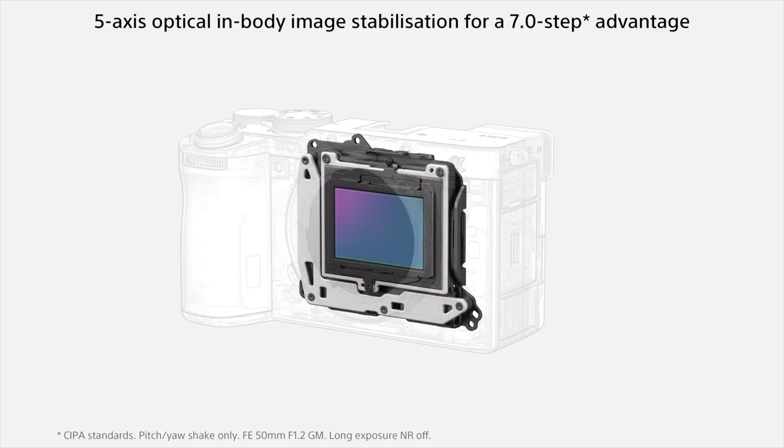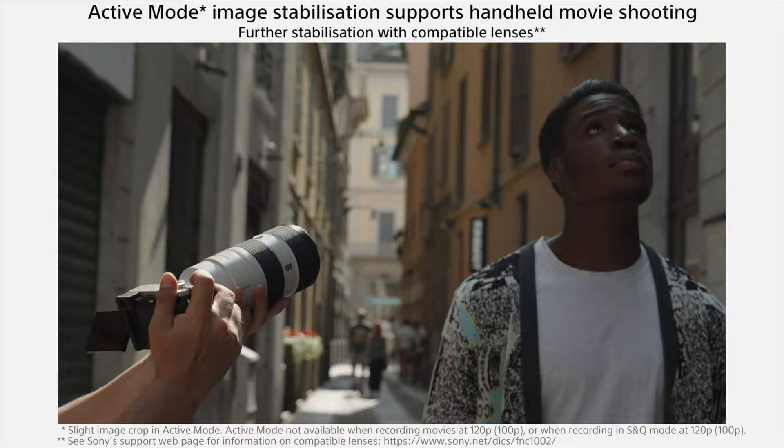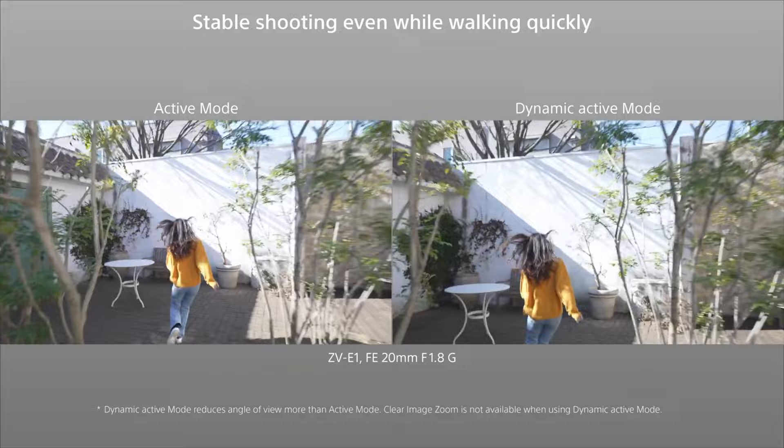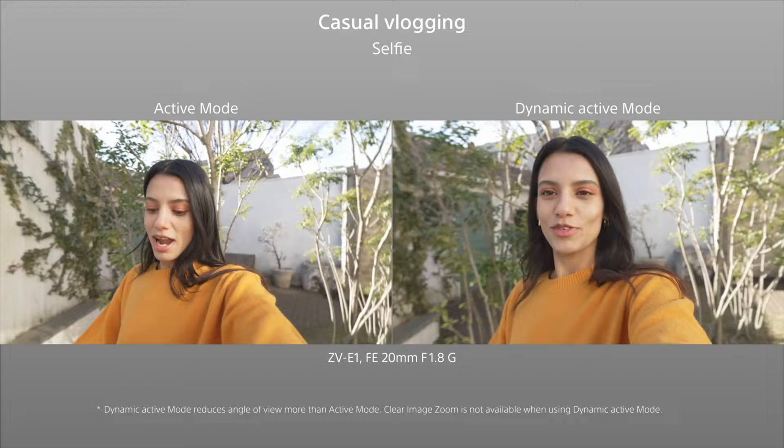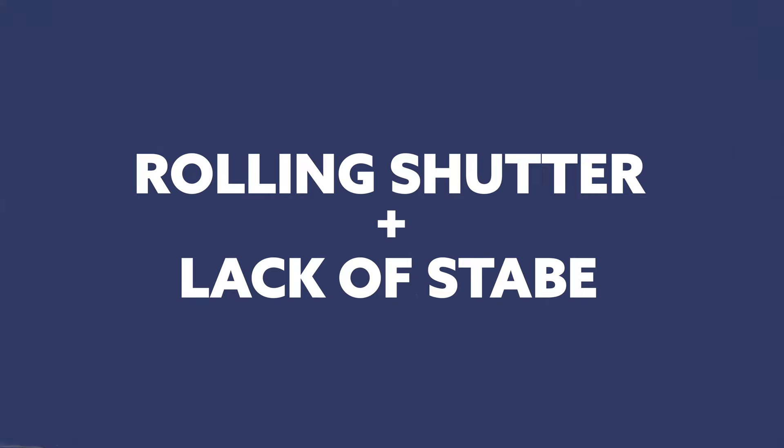The stabilization went from five stops to seven stops, which is definitely better. But it's not necessarily that much better — people like Hinbu are saying it's not as improved as you'd think with those additional two stops. The dynamic active stabilization on the ZV-E1, combined with not having to deal with rolling shutter in 4K, makes the ZV-E1 a superior choice in that kind of scenario. You're not having to think about how to fix things in post or spend additional time using Catalyst Browse.